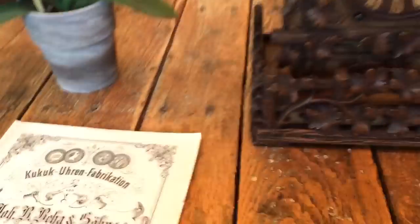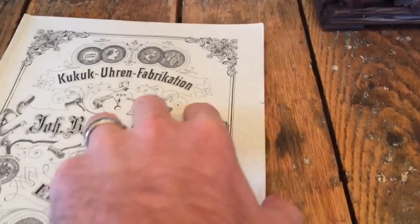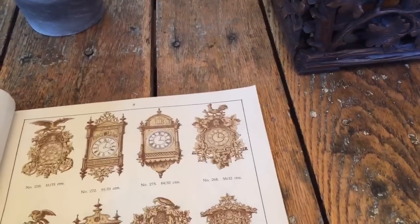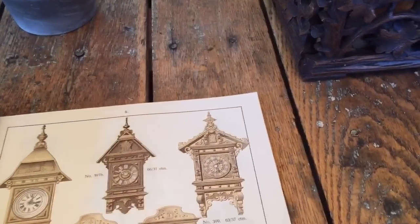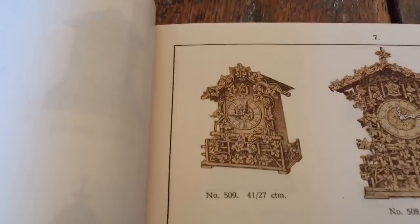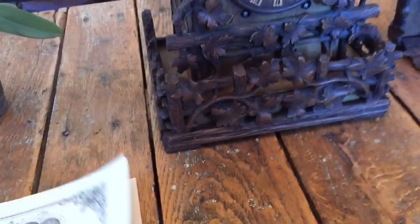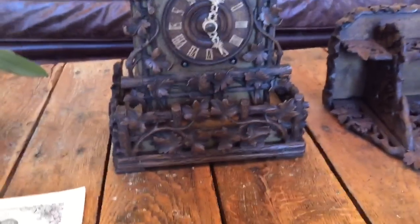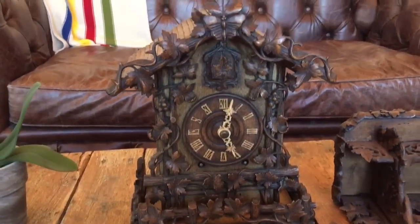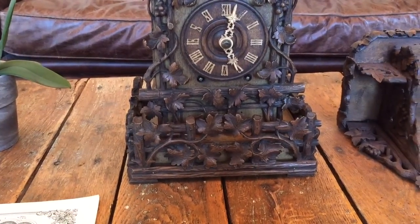Here we have an original catalog from the firm Johann Baptist Biha & Sons, done in the late 1800s. If we open the catalog up to page seven, you'll see the clock there. It's a model 509 — a very nice carved clock and a smaller clock. This example has a 50-hour wood plate movement. It's a fairly easy clock to find as far as the Bihas are concerned.